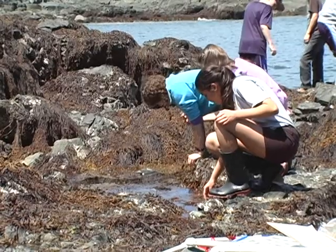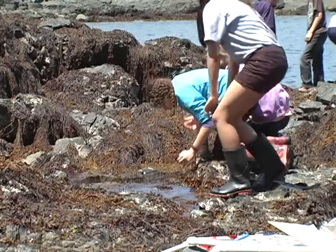My favorite part was probably the tide pooling, because I'm really interested in the ocean and stuff, so it was awesome to get to see some of those creatures up close.